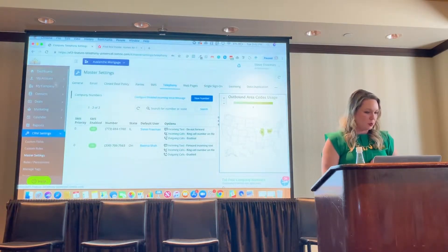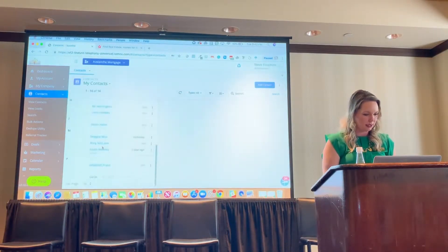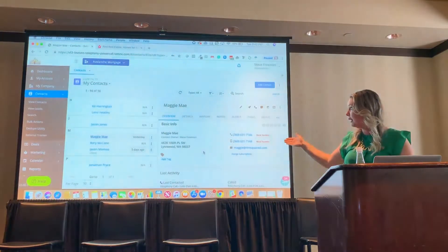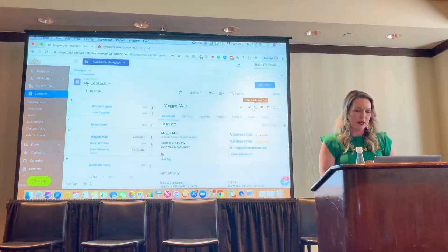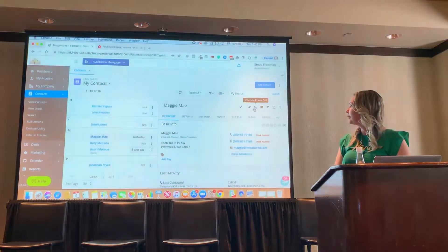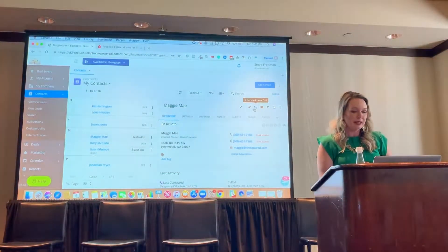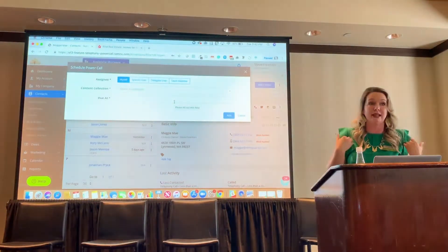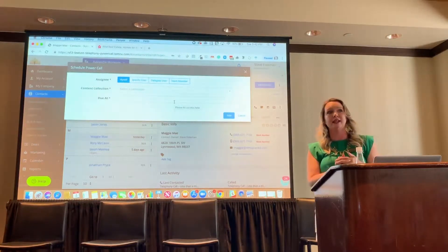Once you have your phone number set up, it's really this easy. You'll come to a contact that you want to schedule a call for — let's say it's this one, it's Maggie. Steve Freeman is going to call Maggie. We've got this great phone button right here that says Schedule Power Call. It's right there on our little action menu. When we click that, it will let me schedule a power call for myself, but if I'm an admin I can schedule it for someone else.